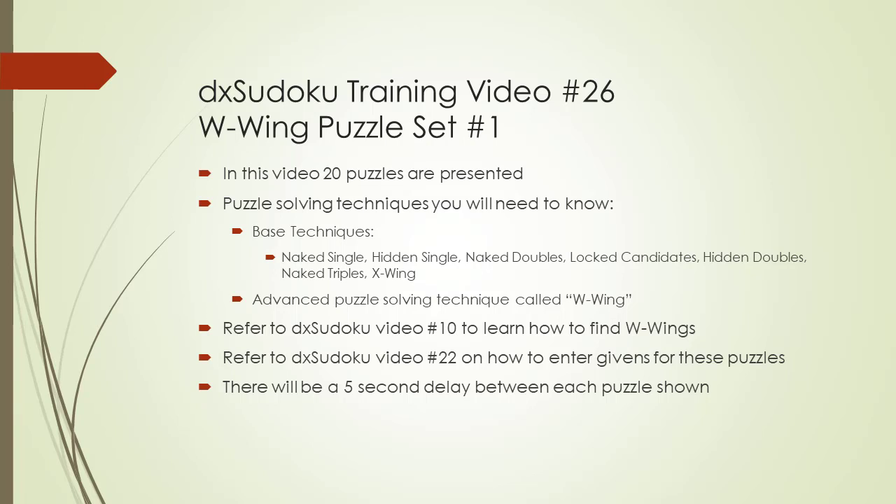The puzzles will require knowing the seven base techniques plus the advanced technique called W-Wing in order to be solved. By concentrating on puzzles requiring known puzzle solving techniques, you can master advanced puzzle solving techniques being featured.